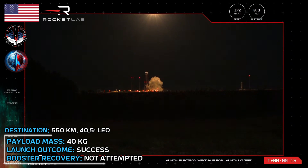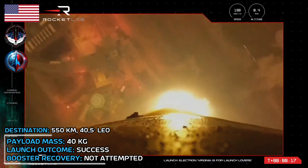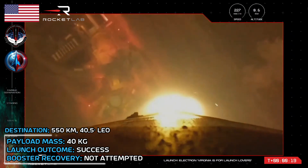Electrons from the pad, saving ground systems. State 1, propulsion is nominal.